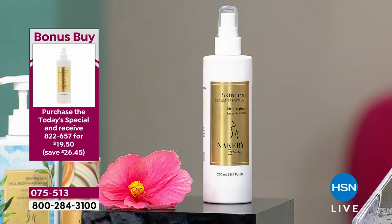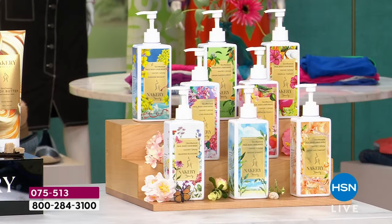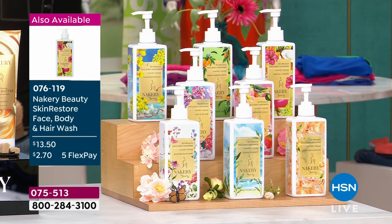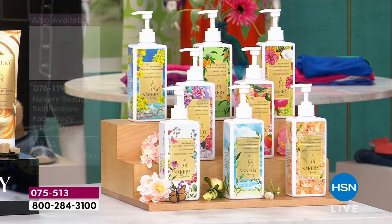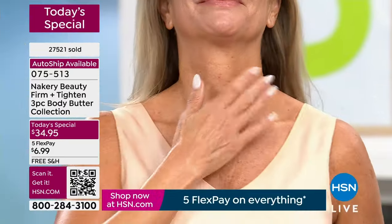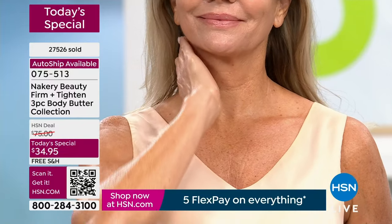Today is the day to try it — at $13, with Flex Pay it's $2 and change. We have almost every single one of our favorite scents back in stock. It's clean beauty — you're not putting sulfates. You're getting a beautiful scent but also something that's helping your skin not just with dryness but with aging. It's a perfect combination.